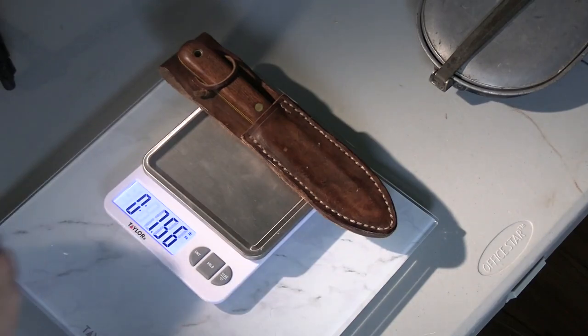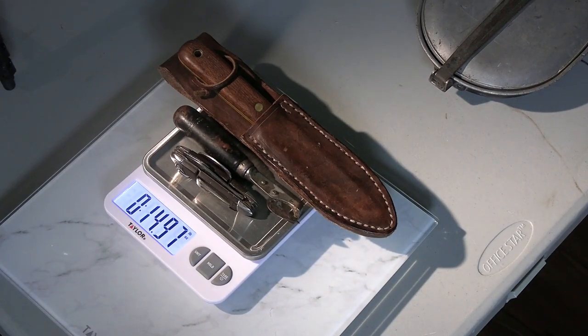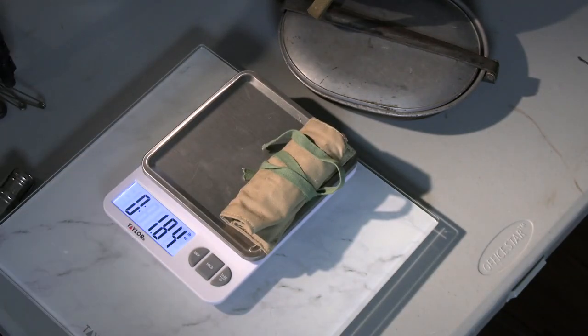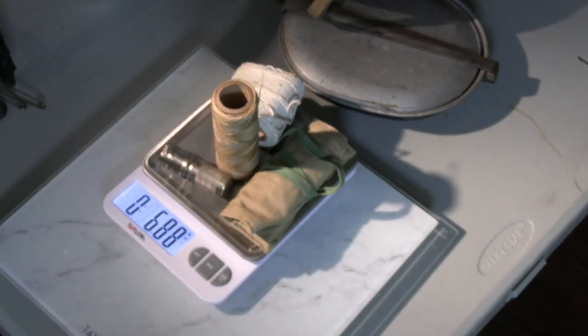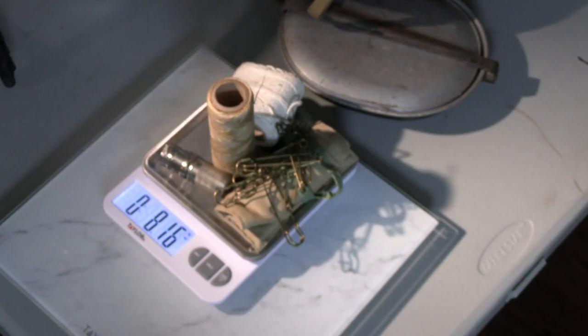Let's fill up the haversack. Next comes the tool chest: Kephart knife, can opener, and pocket knife — that's 14.97 ounces, just about a pound. More tool chest stuff: a sewing kit with some adhesive tape and gauze in there, a roll of string, a roll of waxed twine, a waterproof match safe with matches, and a collection of very big safety pins. That comes to 8.17 ounces.